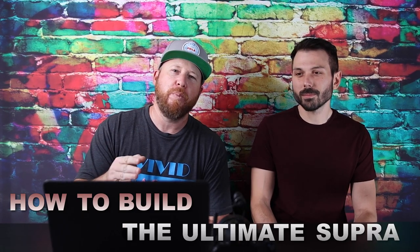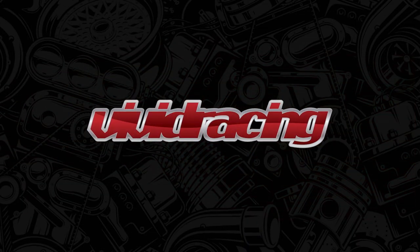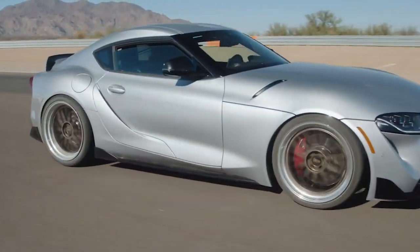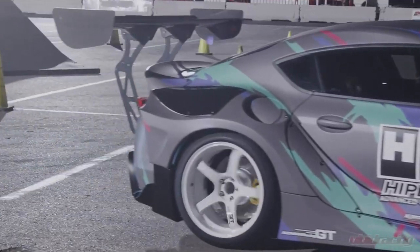Welcome back to the channel. Dan here at Vivid Racing, and today I've brought a super connoisseur of modifying cars because we're going to start a whole new project series: how we would build the ultimate car. We've got Adam, our operations director here at Vivid Racing, and we're going to figure out today how to build the ultimate Supra. Follow along, leave your comments below, and let's dive into it.